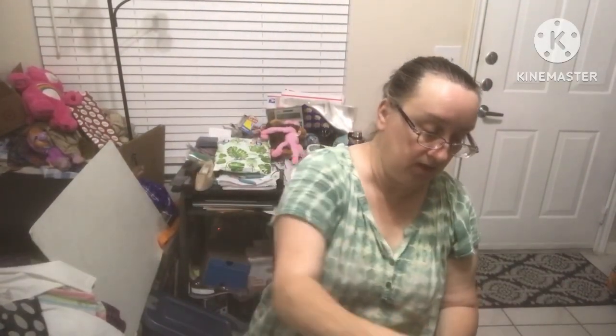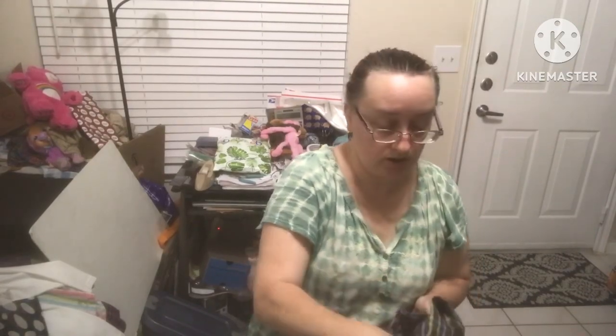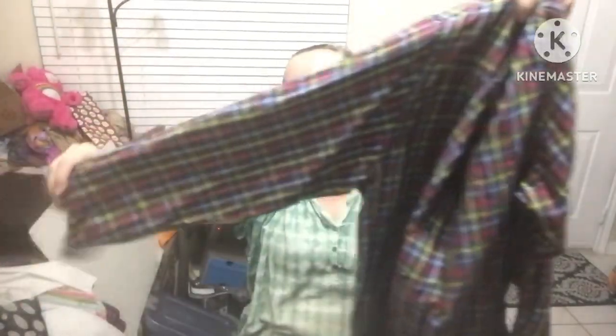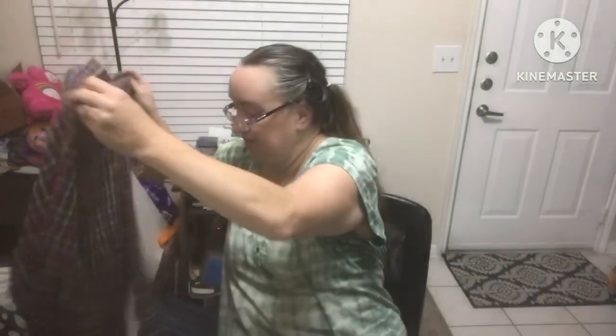Oliver Harris size extra large — this is a men's long sleeve button-up plaid in great colors, really nice.